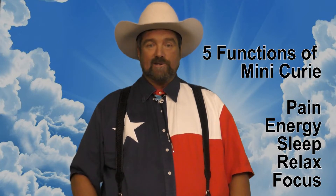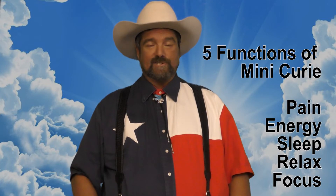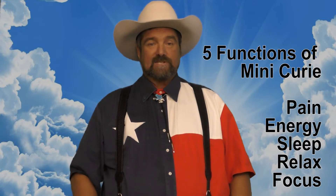Number two is labeled as energy, for those who lack energy or need or want more energy. Number three is called sleep.